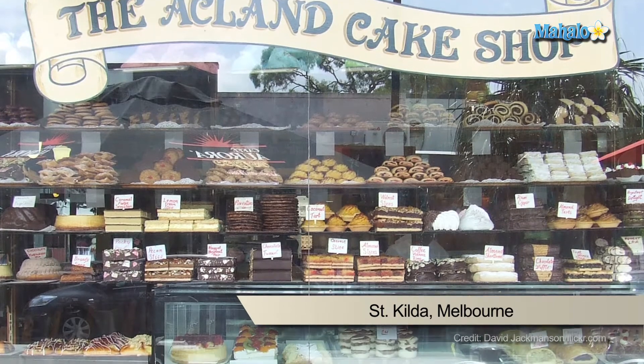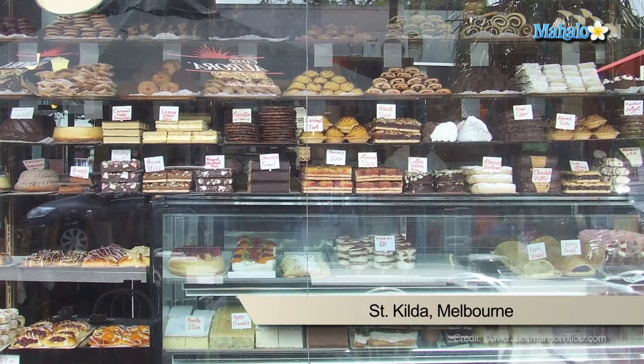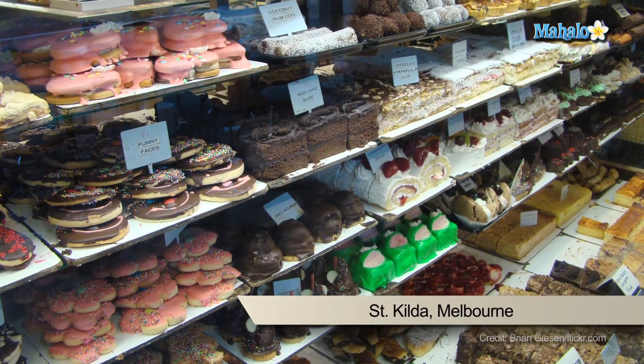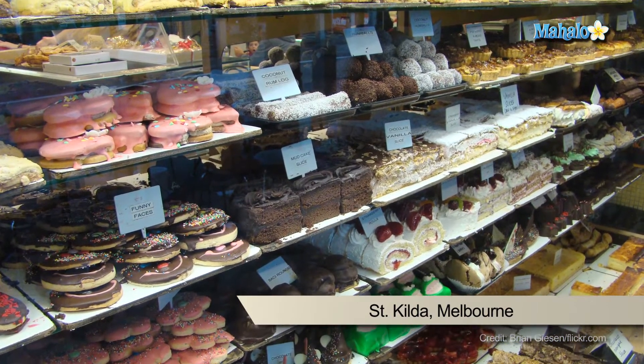Ackland Street is one of Melbourne's food precincts and if you have a sweet tooth this is a must-see destination. It is famous for its cake shops which line the street. You can find a vast array of pastries, rolls, cupcakes, regular cakes and even some wedding cakes.